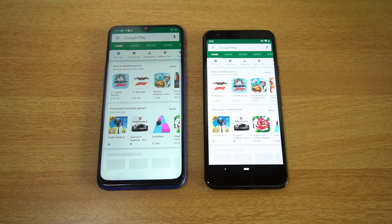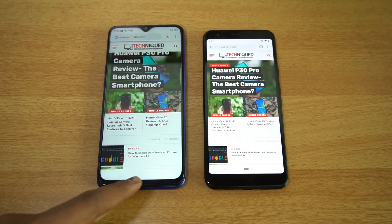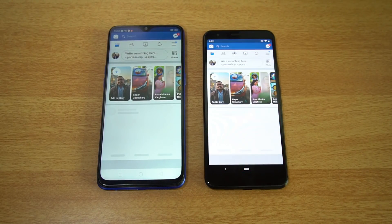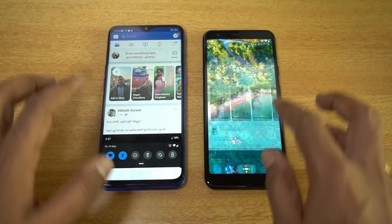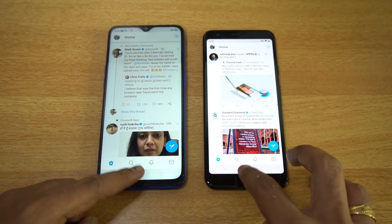On Play Store, both devices show equal performance. On Chrome browser, the Realme 3 Pro takes the lead. Opening Facebook — quite similar performance, though the Realme 3 Pro has an edge. On Twitter, the Realme 3 Pro is again the winner.